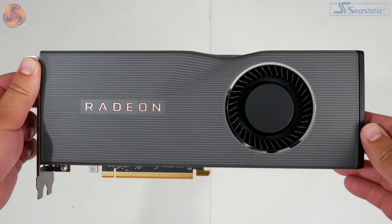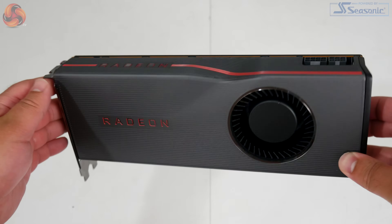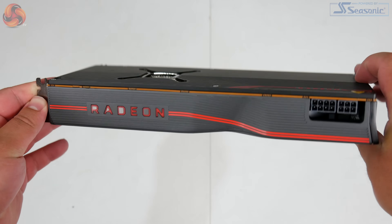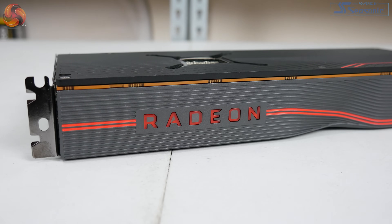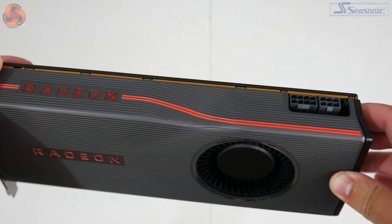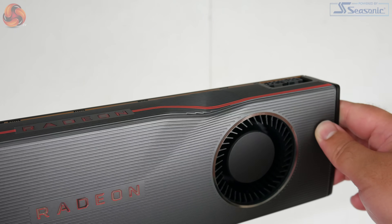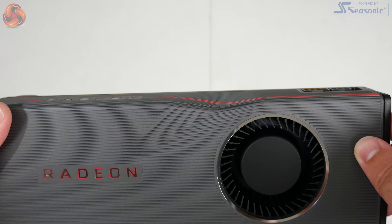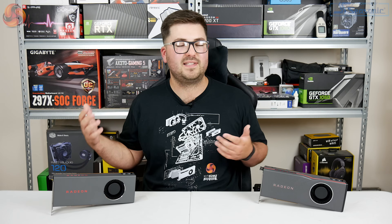The 5700 XT definitely catches my eye a lot more. It's also aluminium but has a ridged design with lines etched into the shroud, giving it a really nice texture. There are more red accents, and the Radeon logo on the front does light up red when powered on. People have been talking about the dent — what AMD officially calls a contour — on this edge of the card. It's supposed to help with airflow, though I have no meaningful way to test that. It certainly looks like a way to differentiate this card from other reference designs, and it's got people talking.